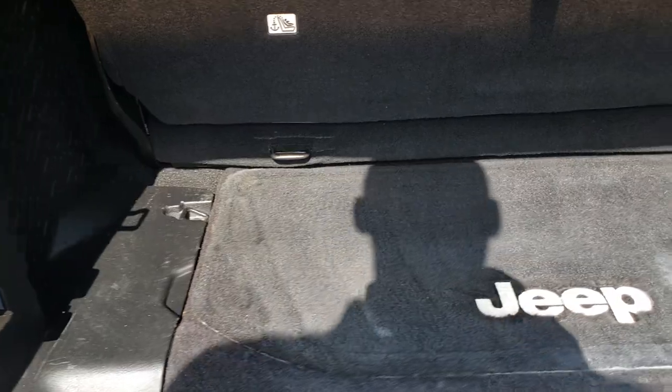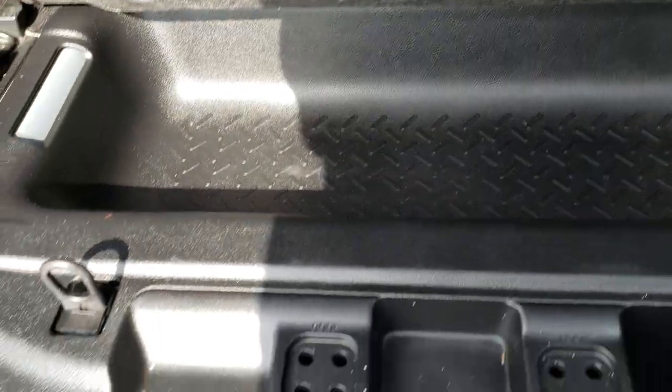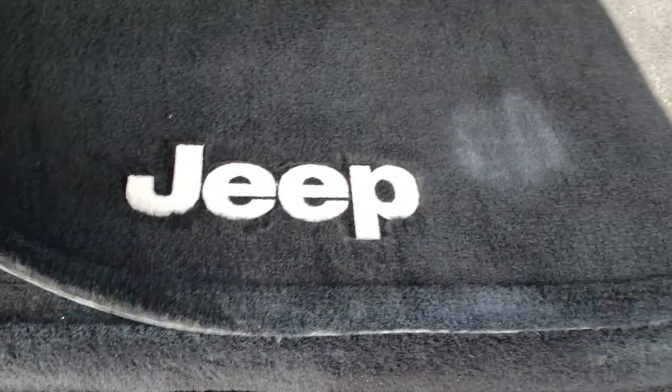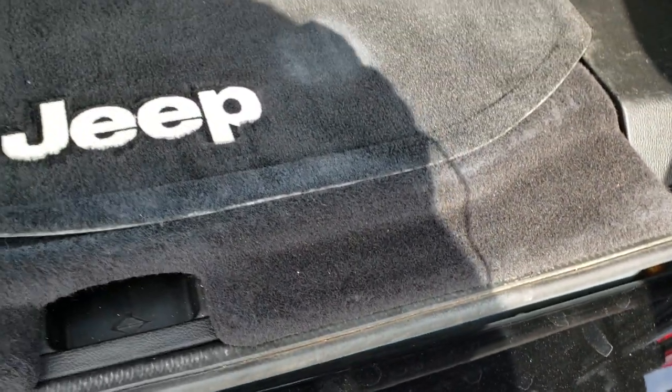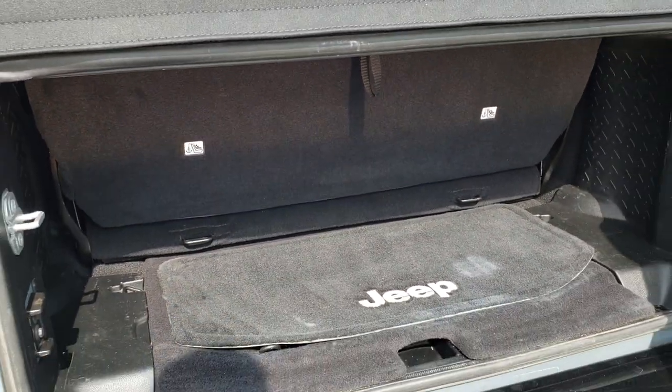Back storage area is in nice shape, no rips or tears on the floor mat. You do get a little bit of storage back here, and you have your roof bolts and door hinge bolt holders right there as well. The back seat does come out — you can take that out too.